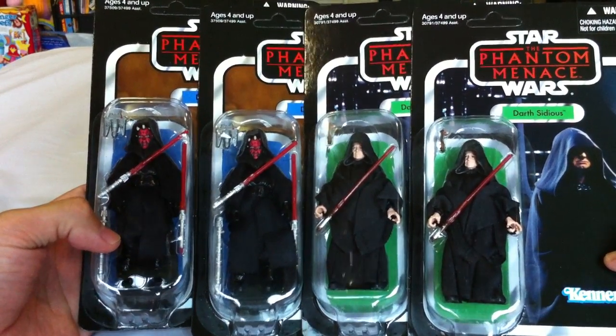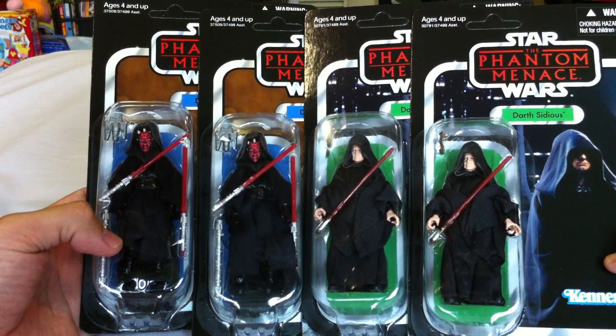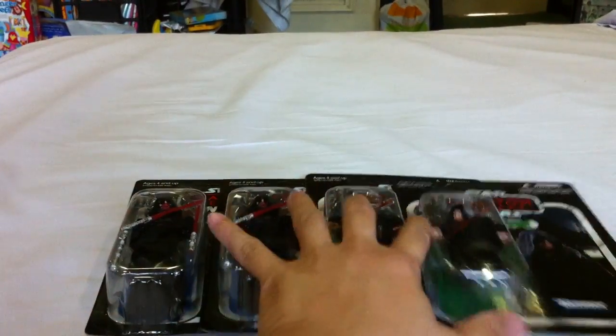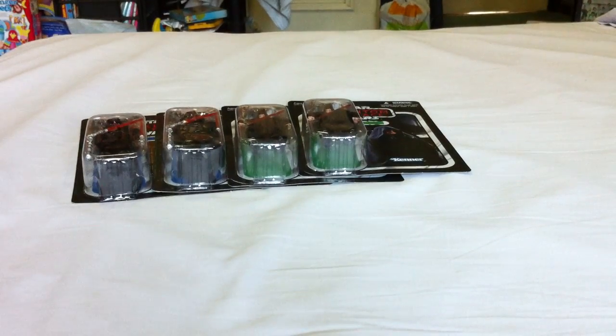I will be doing a review of both of these figures, so stay tuned for that — I'm going to keep them both in packaging. Next, I knew there was a new wave for the Clone Wars figures and I was hunting around. I wasn't sure which ones were the new ones because they were done in the Darth Maul packaging and everybody looked the same, and I saw a lot of repacks.